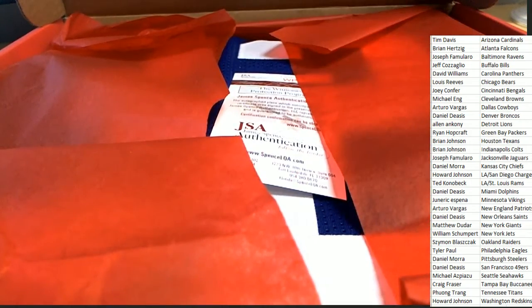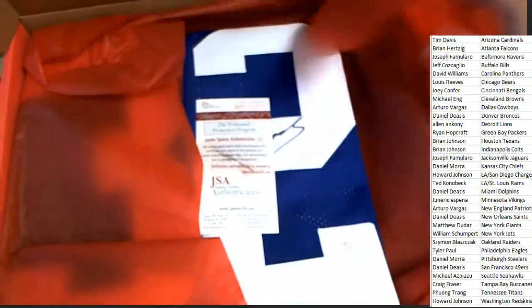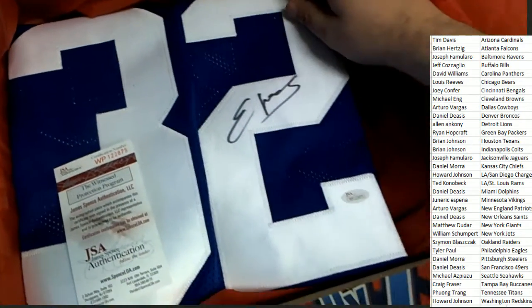What is it? Who is it? The number is 32. That's the number on here — 32.